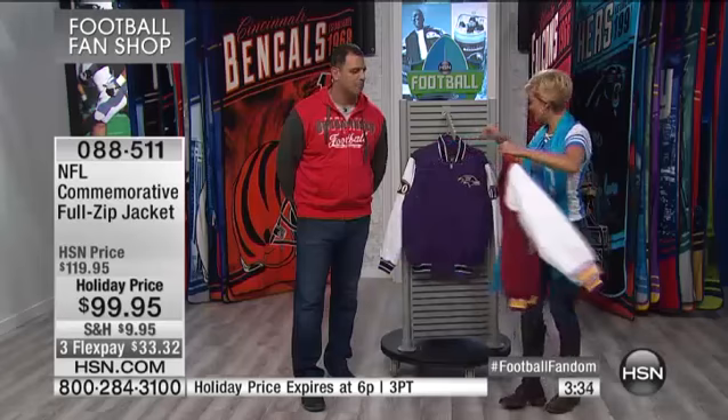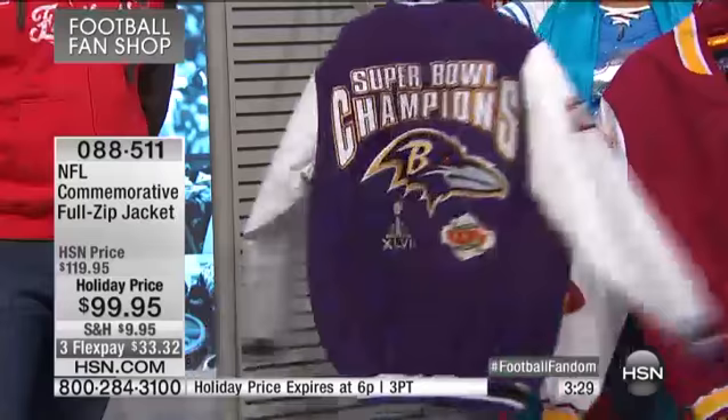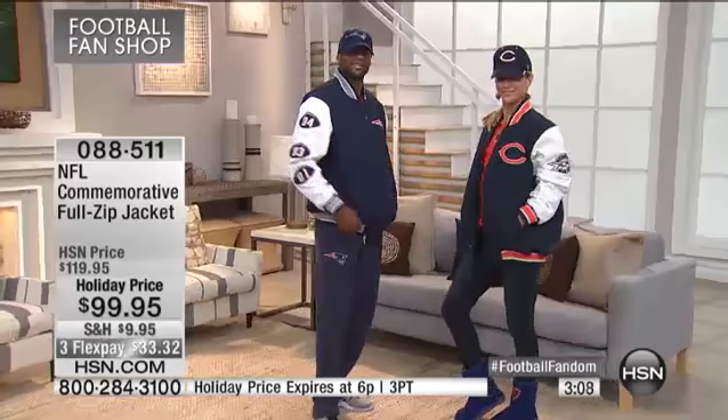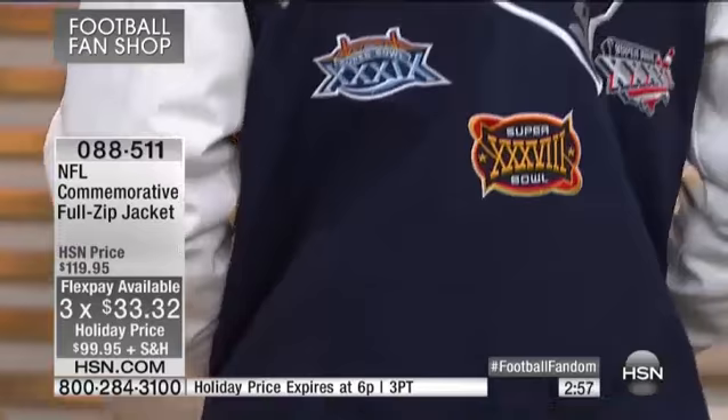One last look — these are the Super Bowl winning teams with each commemorative patch and the years they won. What a great gift: if you have a football fan in your life who's a fan of one of the winning teams, get them this jacket. Pay a little at a time, pay it off well before the holidays, and they will love and cherish it. It looks and feels like a $250 jacket — with flex pay, your first payment is just $33.